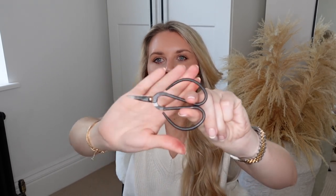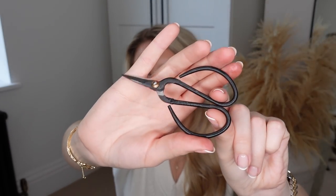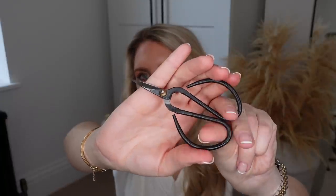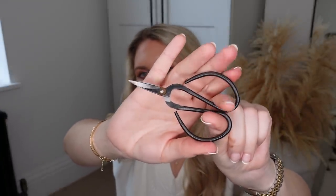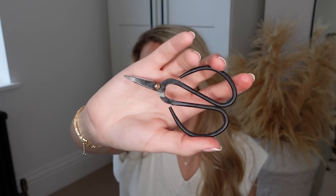Next up I picked up these little bonsai clippers. They're essentially little clippers or scissors that you can use to trim stems off your flowers or trim leaves off plants. They're a little horticultural item that would also look quite nice styled up. These were only £3 and I thought they looked lovely.